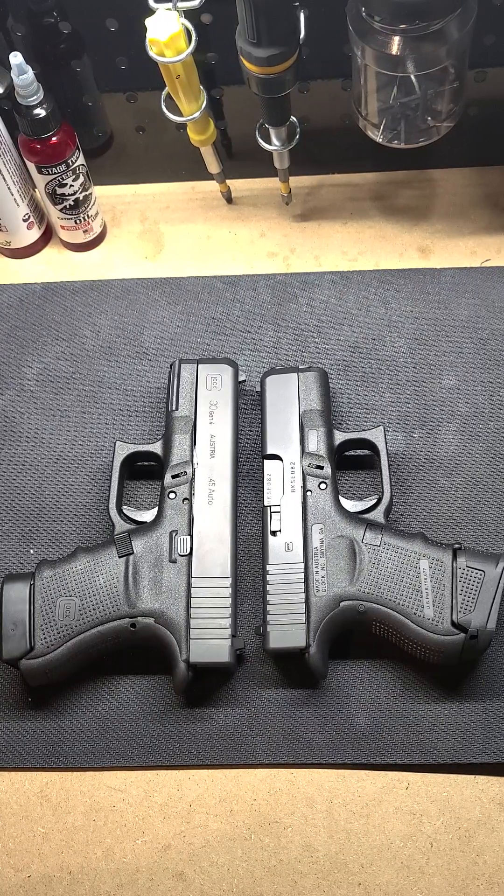Ladies and gentlemen, once again, it's your boy Mr. 945. Y'all know what time it is. So, in the spirit of not having to come across as a Smith & Wesson fanboy — although I am — I had to spread the love to the Glocks.